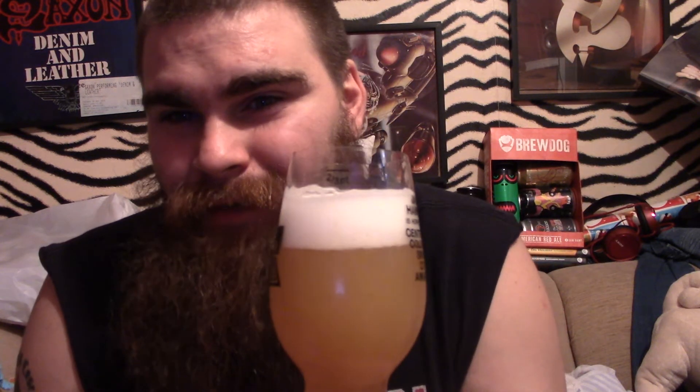Let's try the aroma. Wow. Grapefruit, mango, mandarins. It's beautiful. A bit of lemon. Yeah.